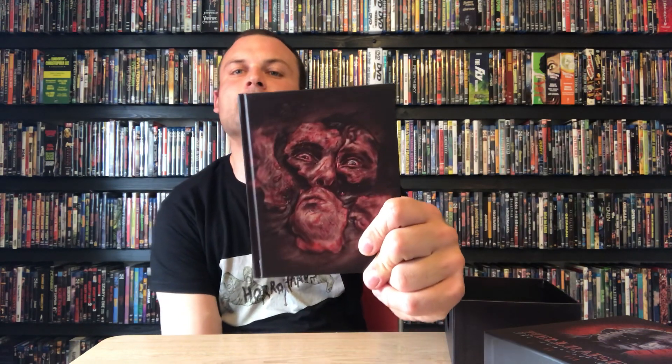This box set opens up like that and you have the contents inside. The first thing you get is this really thick hardback book with amazing artwork on the front. It's called Damnation Games and it looks to be a making-of of Hellraiser, but it's so in depth it's pretty much like a novel talking about the making of all three films. There are actual unboxings of this on YouTube if you want to see it in more detail.